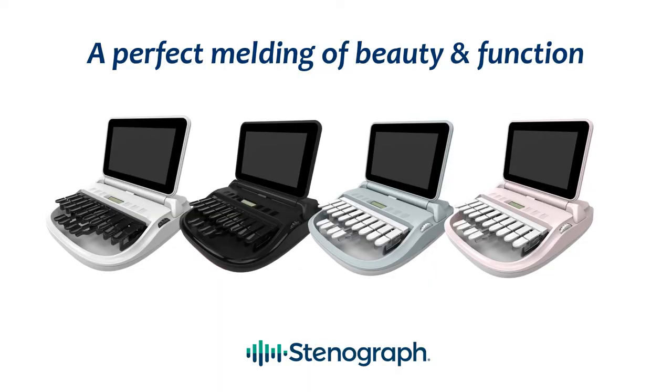Over the years the most important thing we have done as a company is that we have listened to what reporters have said they wanted in their writer and in their writing experience. The Luminex II delivers everything that reporters have asked for and much more.